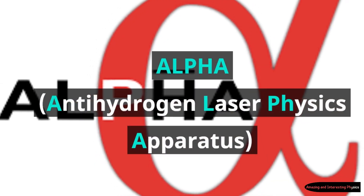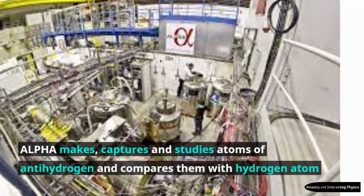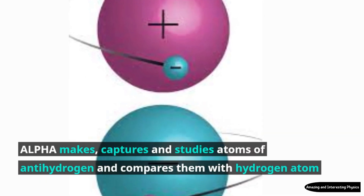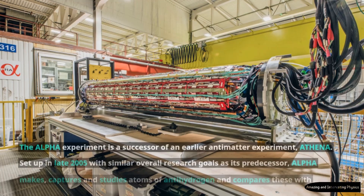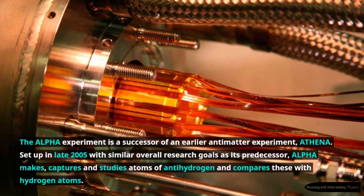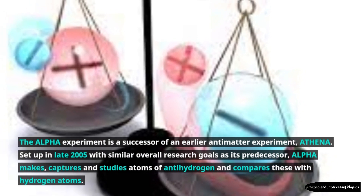Alpha makes, captures and studies atoms of antihydrogen and compares them with hydrogen atoms. The Alpha experiment is a successor of an earlier antimatter experiment, Athena, set up in late 2005 with similar overall research goals as its predecessor.